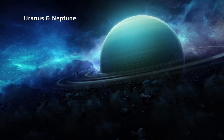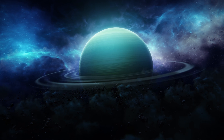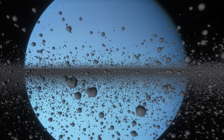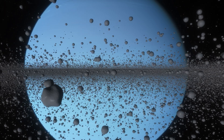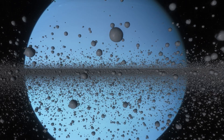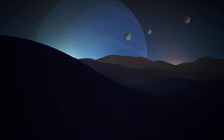Uranus and Neptune are two of the most distinctive planets in the solar system, and they both have atmospheres that are rich in methane gas. Methane is a hydrocarbon gas composed of one carbon atom and four hydrogen atoms. It is colorless and odorless under normal conditions, but it is capable of absorbing and reflecting different wavelengths of light. When sunlight hits the atmospheres of Uranus and Neptune, the methane gas absorbs the red and orange wavelengths of light, while the blue and violet wavelengths are reflected back into the atmosphere.